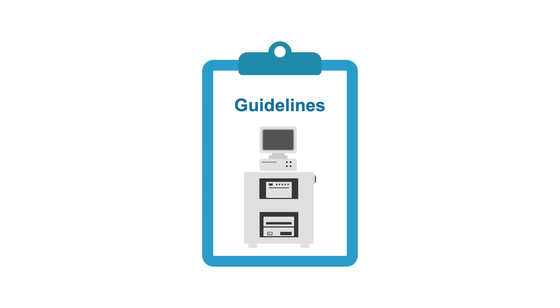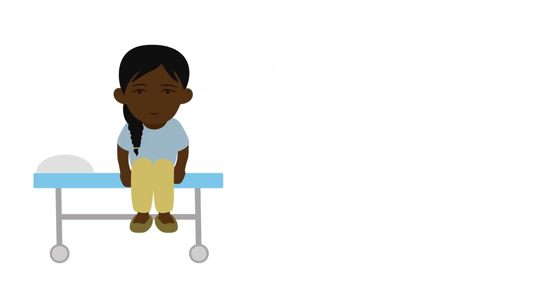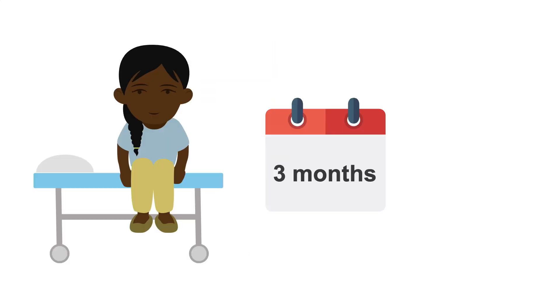After the procedure, echocardiography is performed to check if the implantation was successful. Current guidelines recommend that all patients who undergo TAVR should have a transthoracic echocardiogram pre-discharge, at 3 months, and then every year.